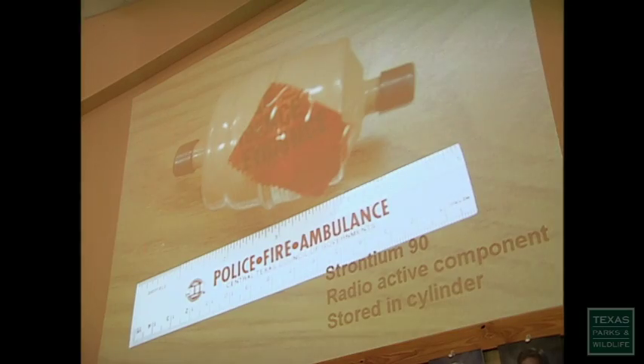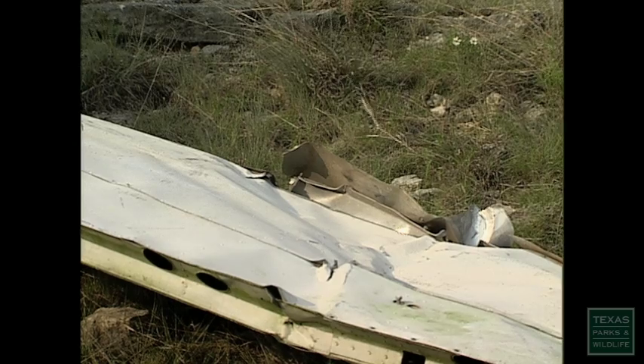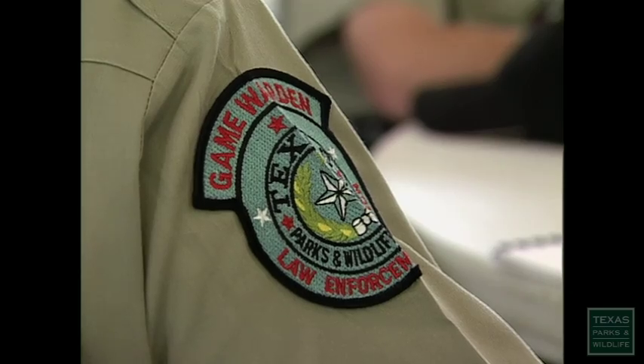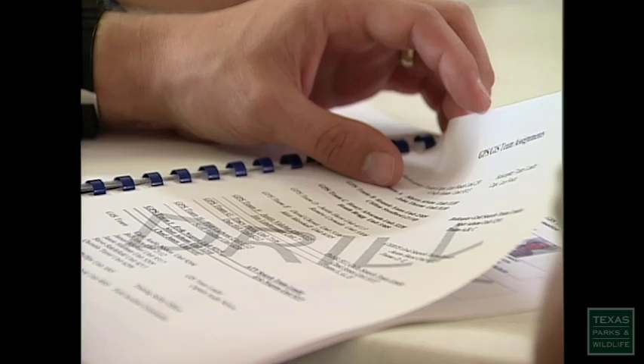The scenario involves strontium-90 in the wreckage. This drill, simulating a plane crash and terrorist attack, will help wardens respond to all disasters by training them in the very latest mapping and global positioning technology.